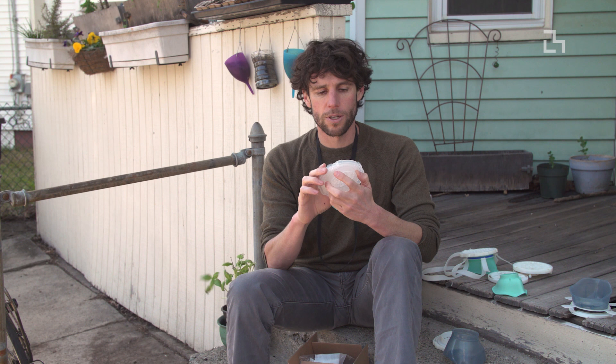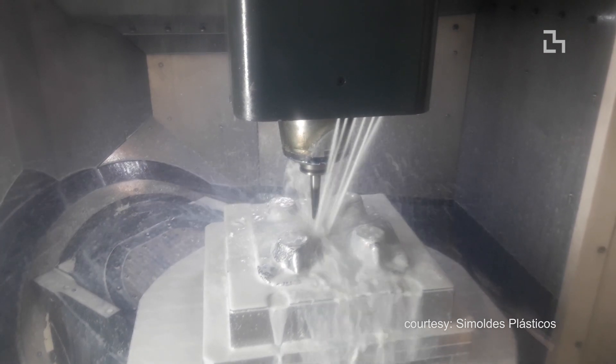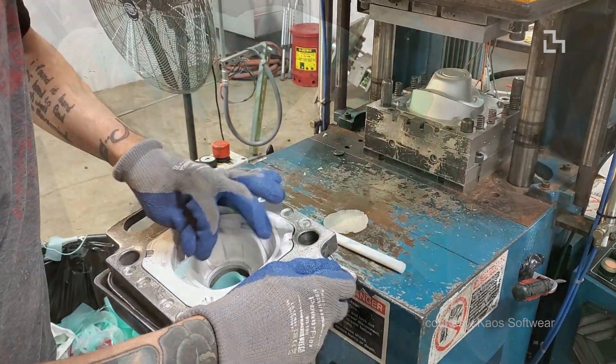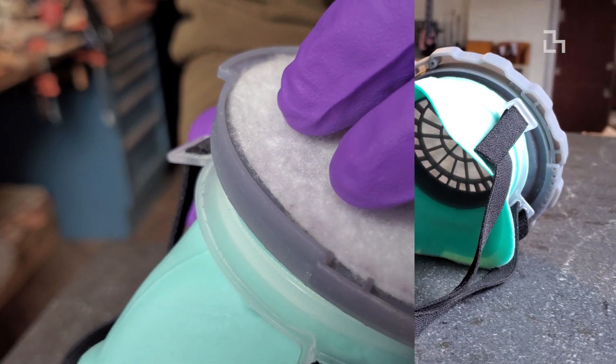I really wanted to leverage mass manufacturing practices and come up with a design that could take all this idle manufacturing capacity that exists right now and turn it toward broadening the actual supply chain of personal protective equipment. It's leveraging what we're good at at the Media Lab — this desire to jump in, think a little differently about things, and build up a team to actually make things happen.